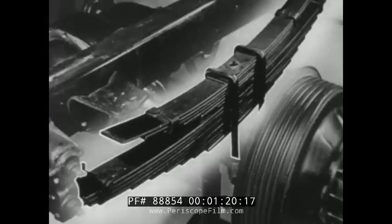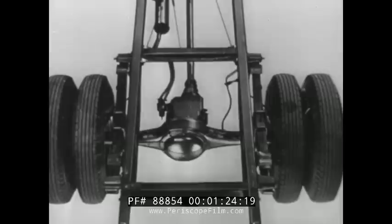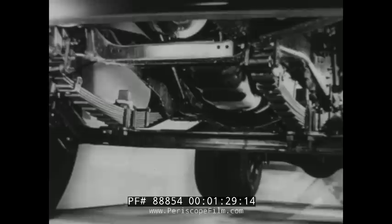Big rear springs: an 11-leaf mainspring plus a six-leaf helper, with a combined capacity of 15,600 pounds for both rear spring assemblies — plenty of capacity to carry the load and protect it.